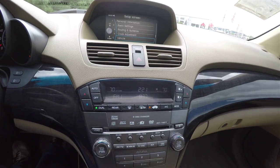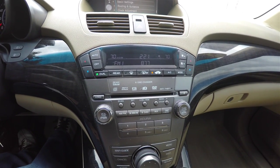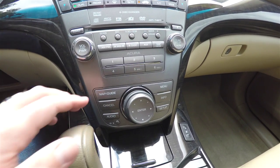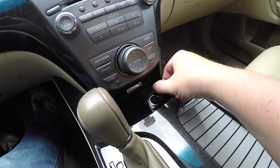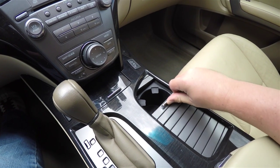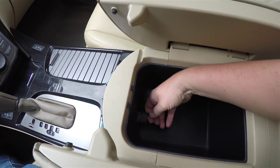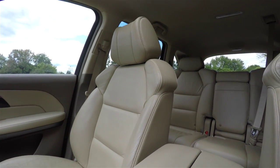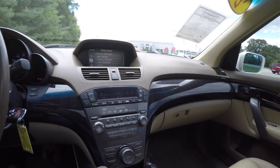Moving down, you have dual-zone electronic automatic climate control and your clock. Six-disc CD changer with MP3 playback and DVD audio, as well as XM satellite radio. Navigation system with joystick controller. You have heated seat controls, a power point, cup holders hidden behind the panel, a generous amount of storage in the center armrest, and an auxiliary input jack inside.